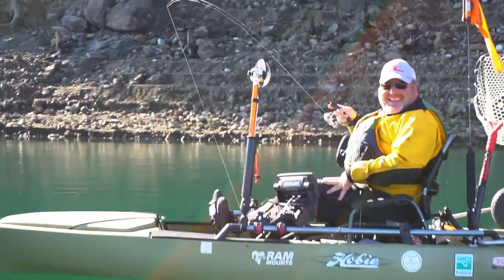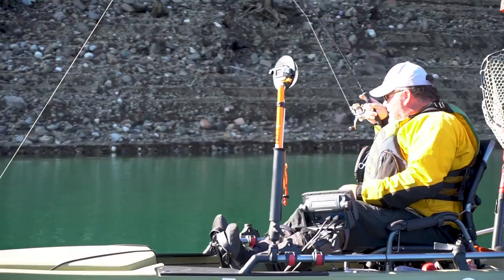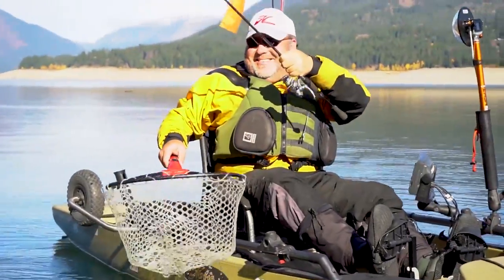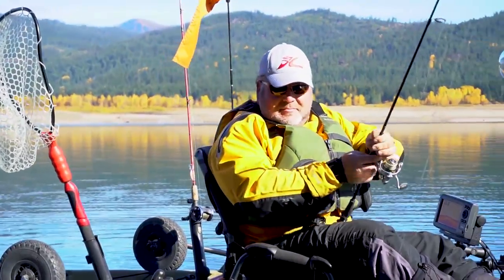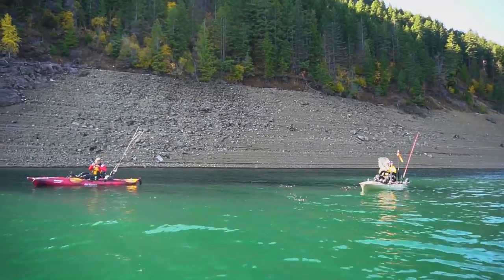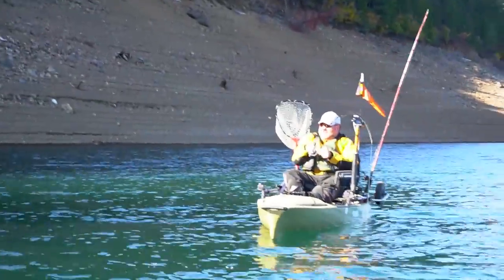Brad caught a sockeye salmon — today's a day of variety. Beautiful fish, sockeye salmon. Beautiful fish man. Now the guys are doubled up — John's hooked up and right after he set the hook, Brad hooked up too. These fish are hungry today.